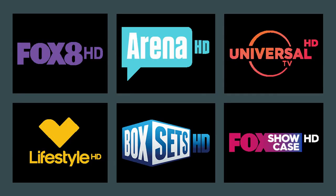Now let's go over to the last 6 channels. We've got Fox 8, Arena, Universal TV, Lifestyle HD, Fox Sets, and Fox Showcase. And that is every single channel in HD at this current point.